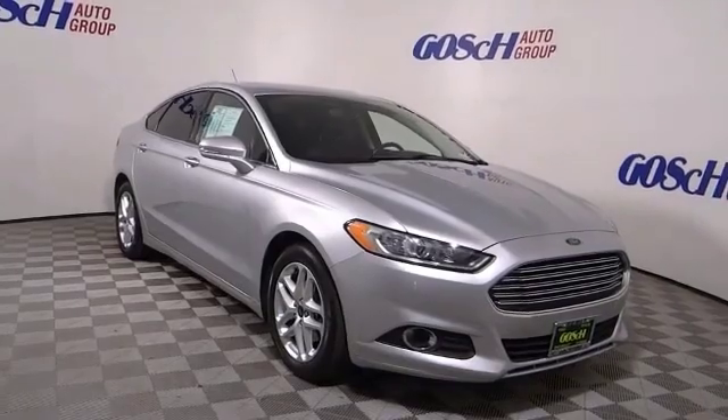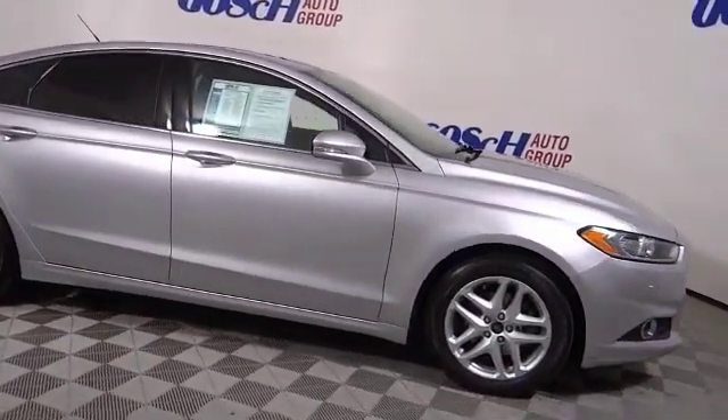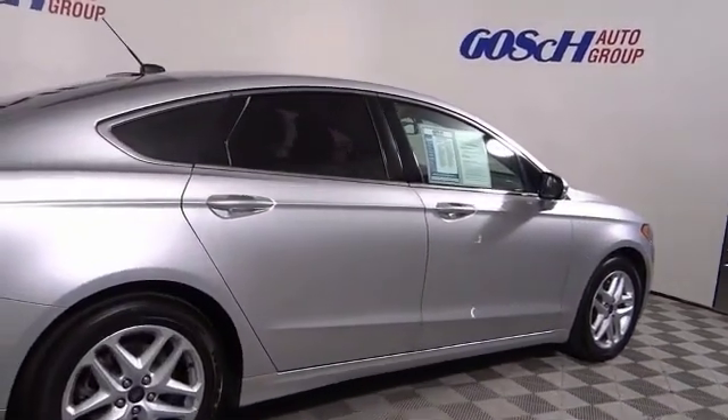We are pleased to show you the 2016 Fusion. You can have both impressive power and great economy in a Fusion. This vehicle has less than 90,000 miles.